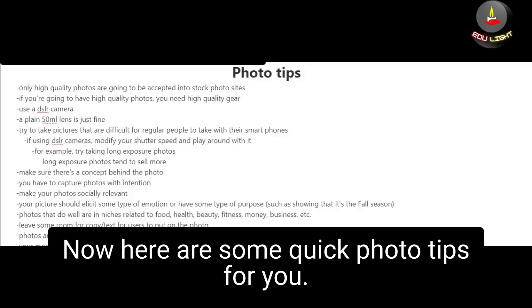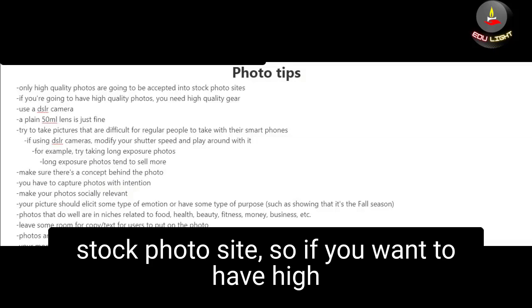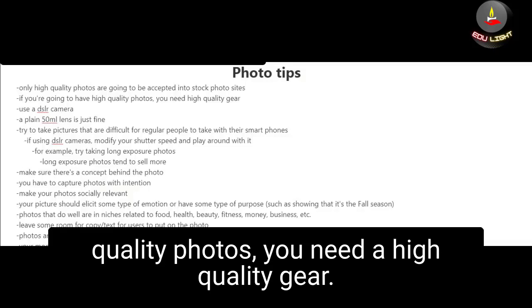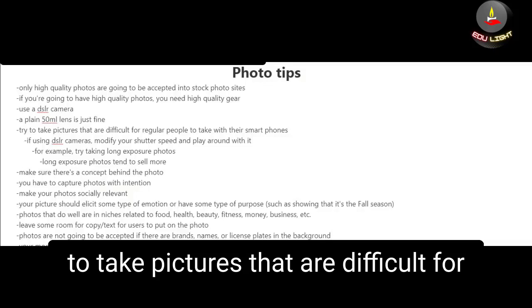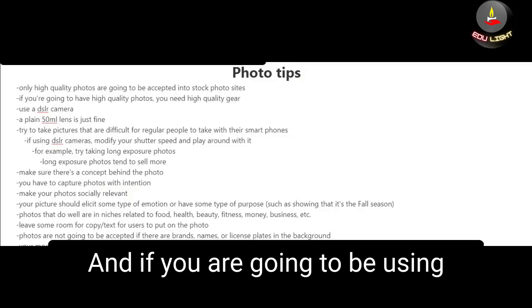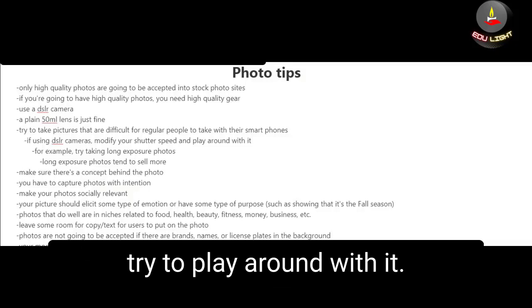Here are some quick photo tips. Only high quality photos are going to be accepted into stock photo sites, so you need high quality gear. I highly recommend that you use a DSLR camera — a plain 50 millimeter lens is just fine. You're also going to want to try to take pictures that are difficult for regular people to take with their smartphones, and if you are using a DSLR camera, try modifying your shutter speed and playing around with it.